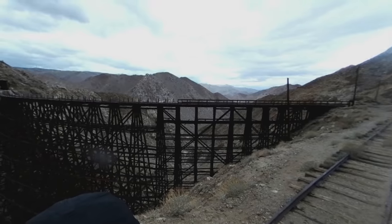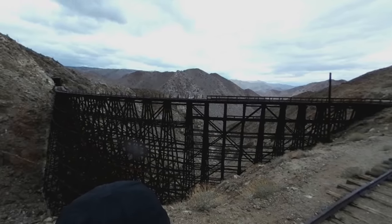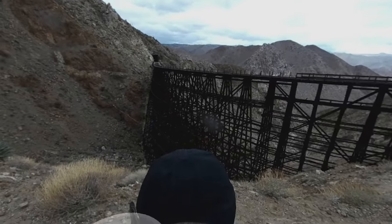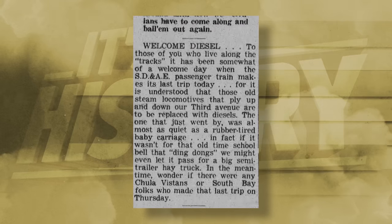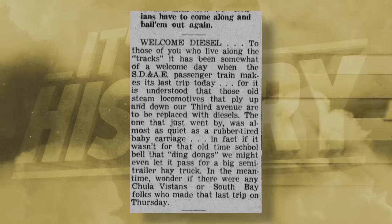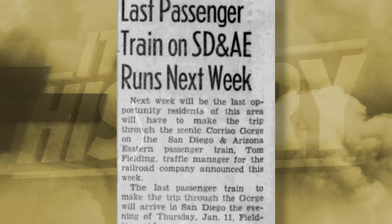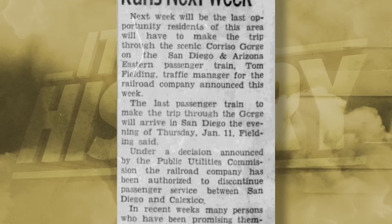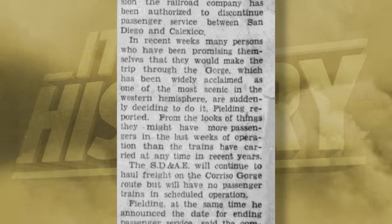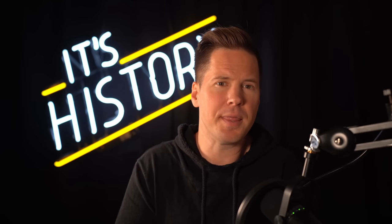Goat Canyon trestle quickly became the focal point of SDNA's route, but the transportation industry would soon be gutted once again following the end of World War II. After two decades of depression and another world war, Americans flocked to purchase automobiles. As a result, passenger train profits plummeted. SDNA responded by shutting down their passenger service on January 11, 1951. From that point, the railroad became exclusive for freight service. 25 years later, Hurricane Kathleen gutted San Diego, damaging significant portions of the railway and putting the Goat Canyon trestle out of commission until 1981.